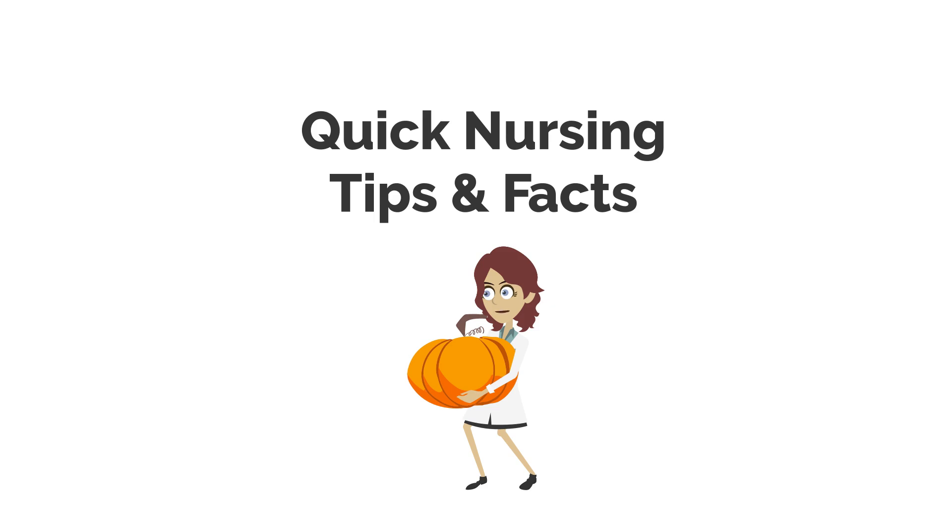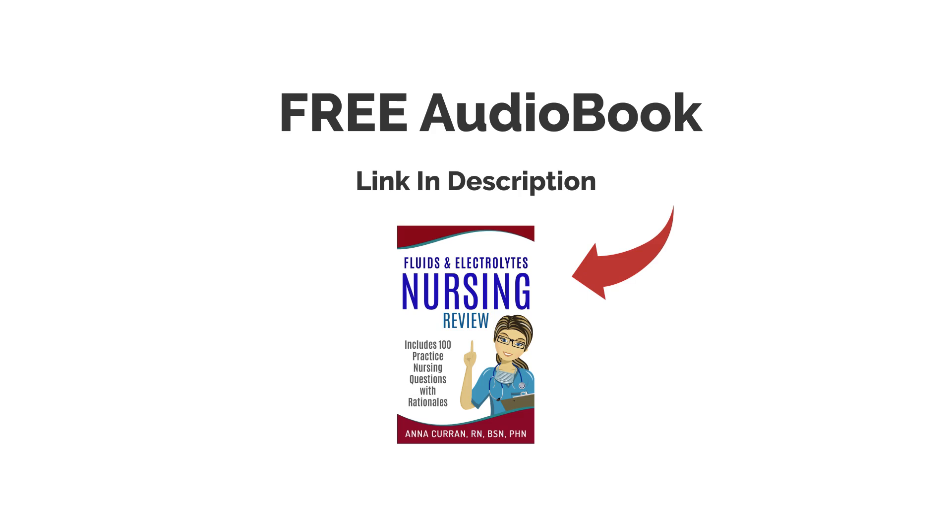Hi everyone. This is Nurse Anna from Nursestudy.net, and now we're going to be doing 15 quick nursing tips and facts. Enjoy. And if you would like one of our free audiobooks with NCLEX questions on ACX or Audible, the links are in the description below. Enjoy the questions.